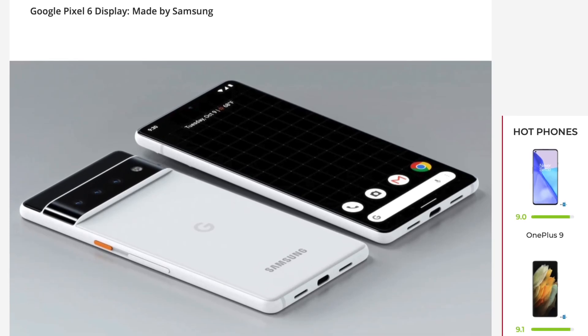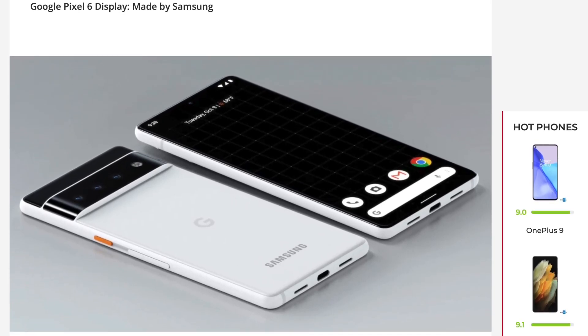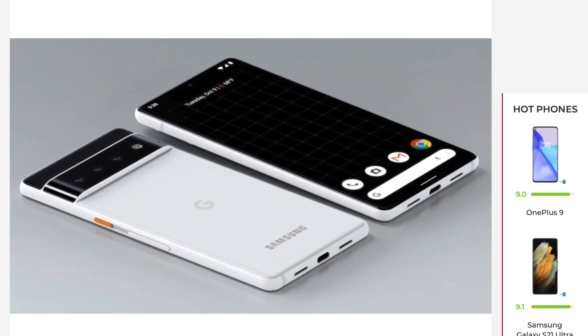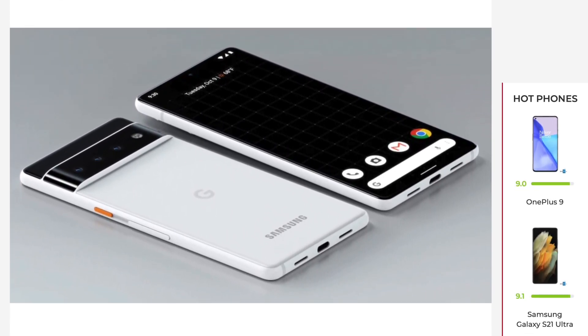Welcome back everyone. The Google Pixel 6 and the Google Pixel 6 XL are going to be some of the craziest phones this year in my opinion. So let's kind of sum up everything that's going to be happening with these devices.